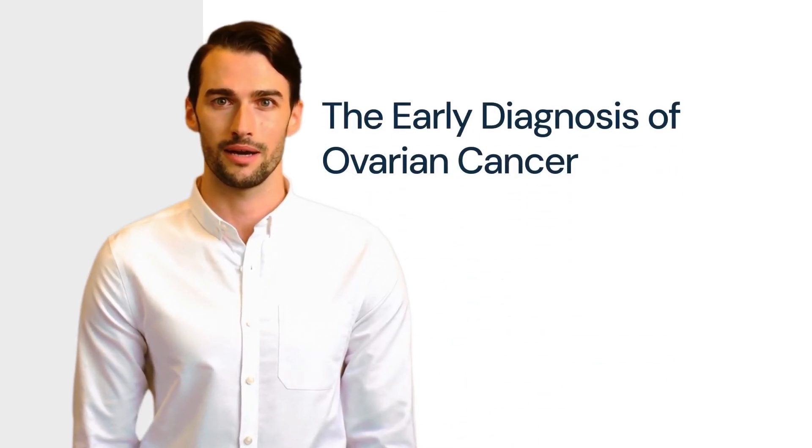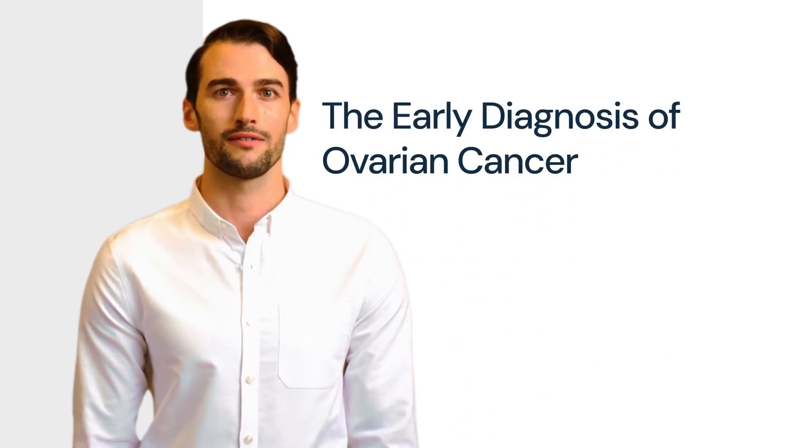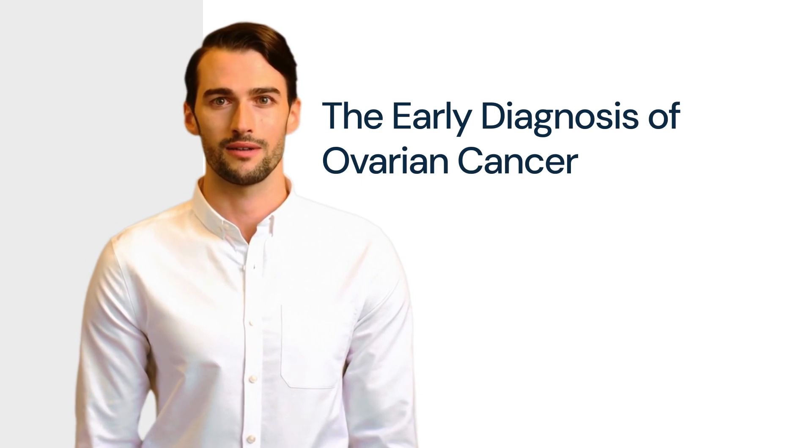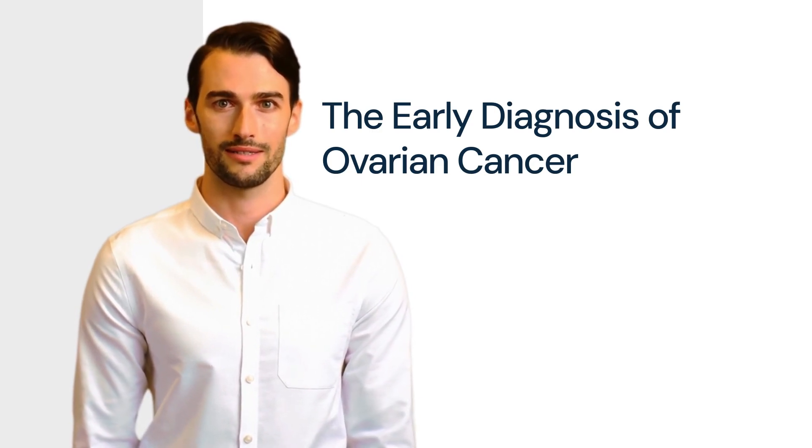Ovarian cancer has a high mortality rate because it is so often diagnosed at a very late stage. A new study suggests that detection rates can be significantly improved by screening for a specific set of proteins in the bloodstream. This could mean detection of ovarian cancer up to two years before current screenings allow.